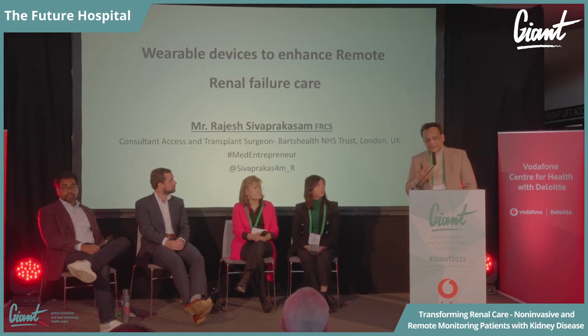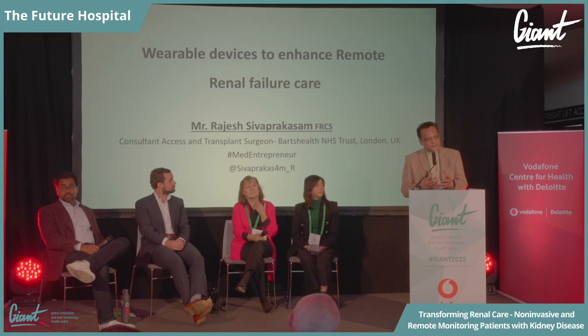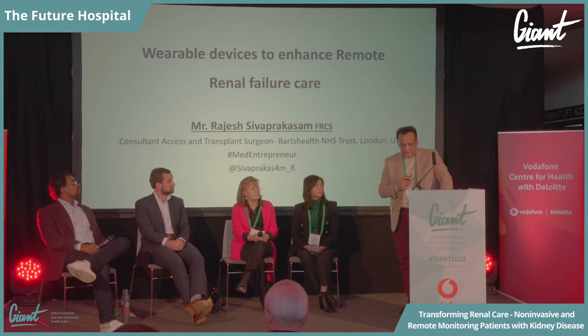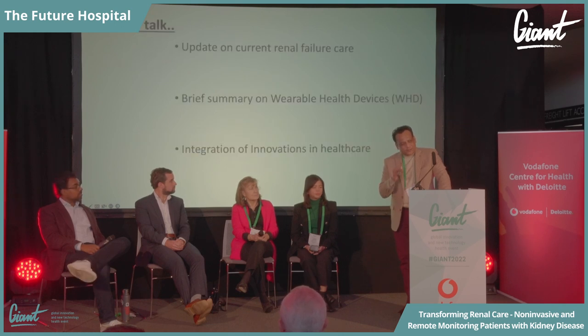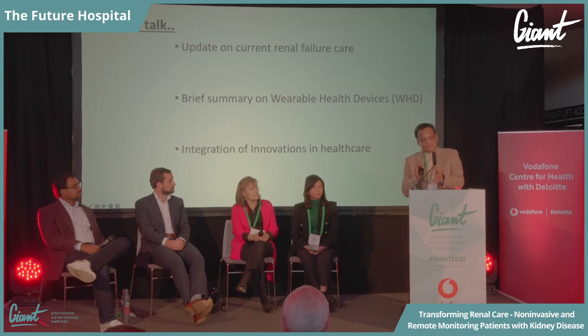Here we are looking at the possibility of a wearable device which can be a tool for remote management of patient care. When we talk about wearable devices, there are lots available to do a few things — but can we have one thing which can do everything? That's the question. In this talk I'll briefly touch upon the scale of renal disease for those not familiar, talk about wearable devices, and then look at how we can integrate that into our healthcare.